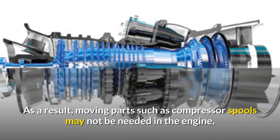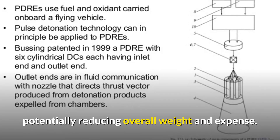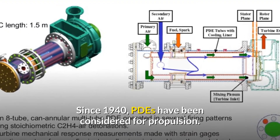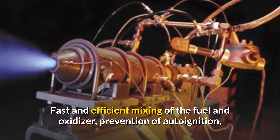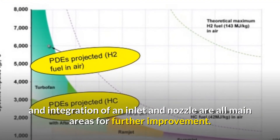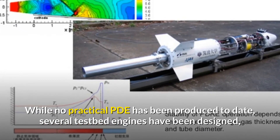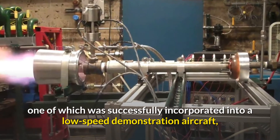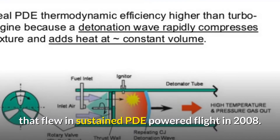As a result, moving parts such as compressor spools may not be needed in the engine, potentially reducing overall weight and expense. PDEs have been considered for propulsion since 1940. Key areas for further improvement include fast and efficient mixing of fuel and oxidizer, prevention of auto-ignition, and integration of an inlet and nozzle. While no practical PDE has been produced to date, several testbed engines have been designed, one of which was successfully incorporated into a low-speed demonstration aircraft that flew in sustained PDE-powered flight in 2008.